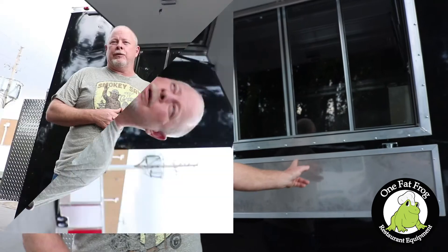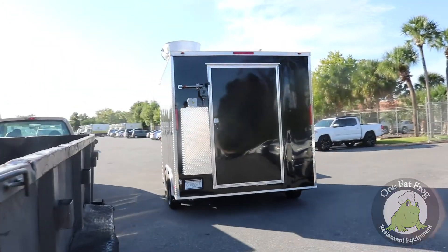This is our first truck, hopefully. We'll have more. You got to start somewhere, and this is where we're starting. I would work with One Fat Frog again, no problem.